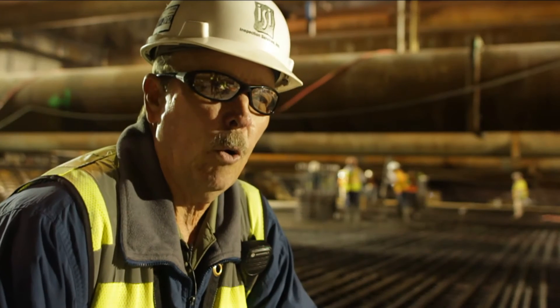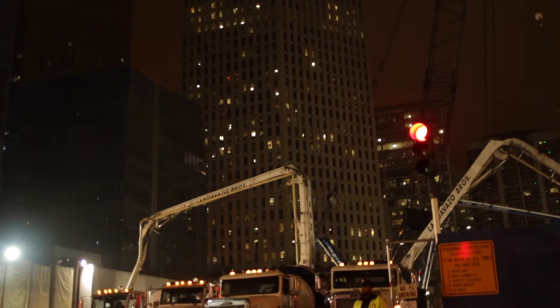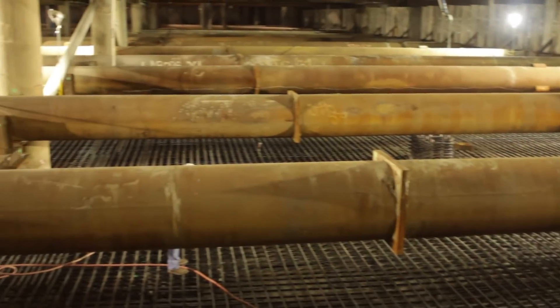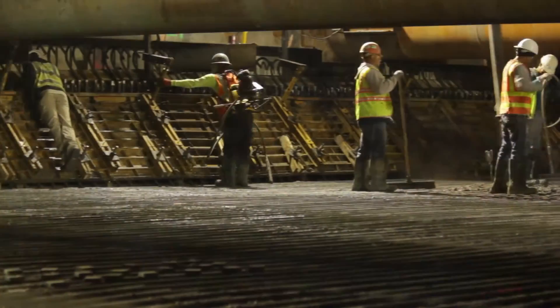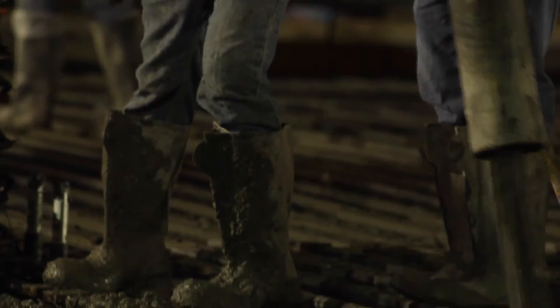This is basically the bottom of the excavation here. What you see going on in the background is concrete that's being pumped down from up above on a trestle and then down through these two hoses. It's going into this mat. The mat is approximately five foot thick and you see all this rebar for reinforcement of the mat. It'll take approximately 12 hours to complete the placement of all this concrete.